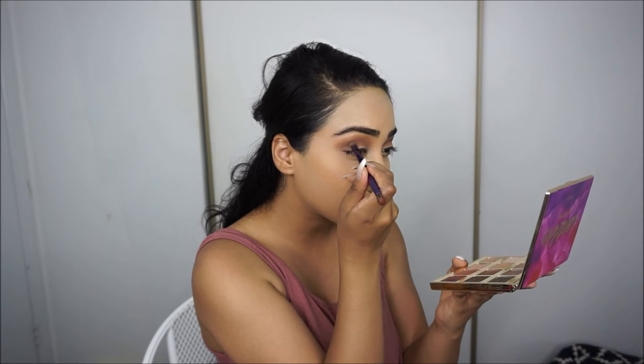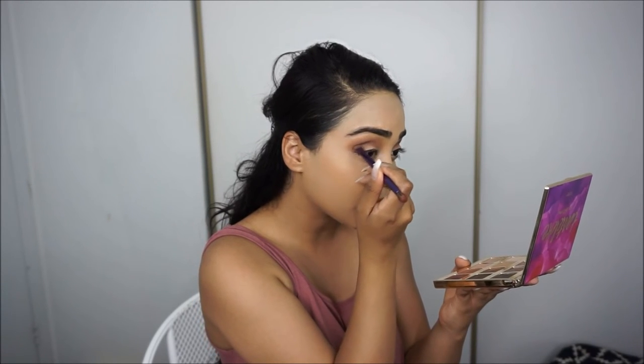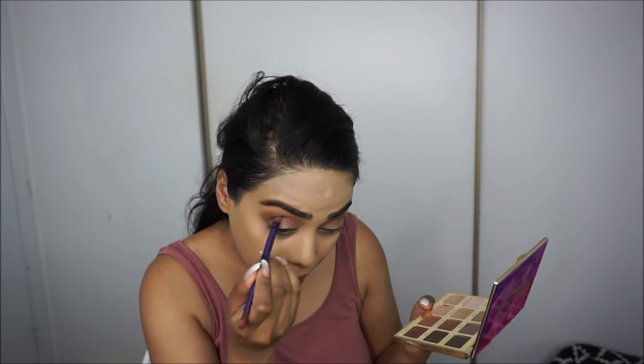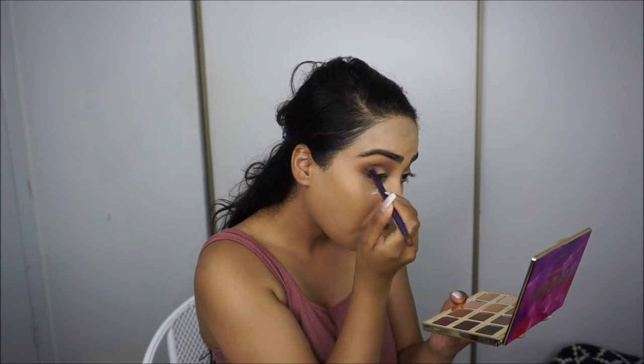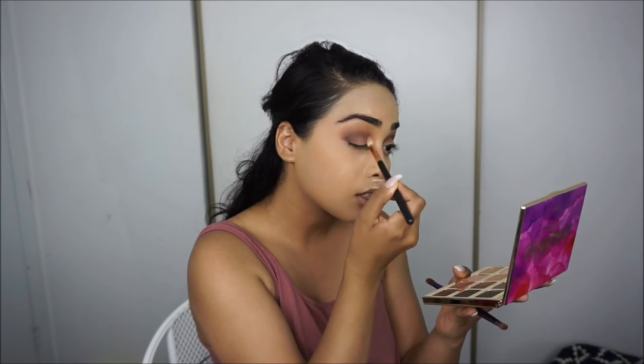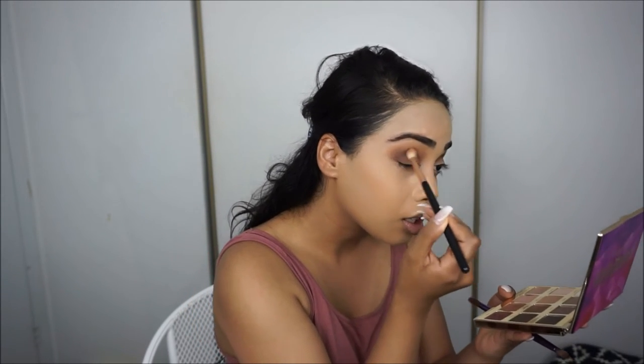I'm going to take my Urban Decay brush that came in the Vice palette and go into Leader, putting it directly into the crease just to deepen it up. I just want a nice smoky eye today. Then I'll go in with that same E25 brush and start blending everything out, because we don't want really harsh lines — but we don't want to over-blend either.